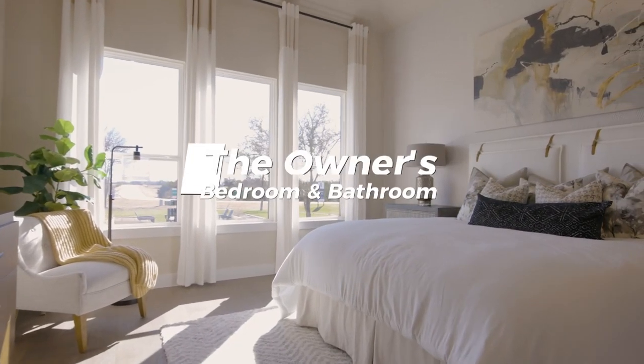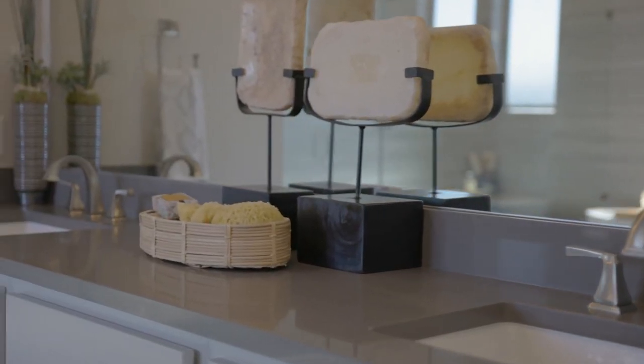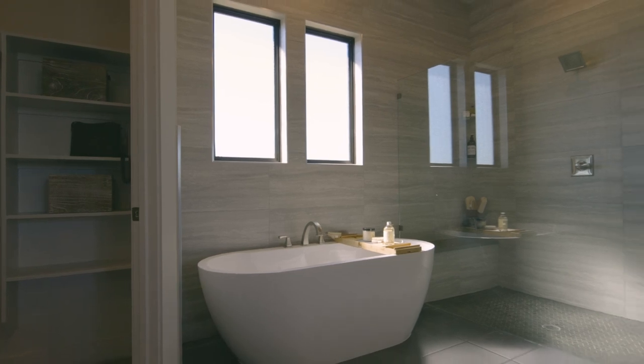And finally, the owner's bedroom and bathroom is the last place where it's good to splurge just a little bit. But be careful, just as in the kitchen — choose cabinets, counters, and tile designs that are more classic and timeless to give it an elegant look that will hold its value, and avoid some of the trendy things that might be out of style in a couple of years.